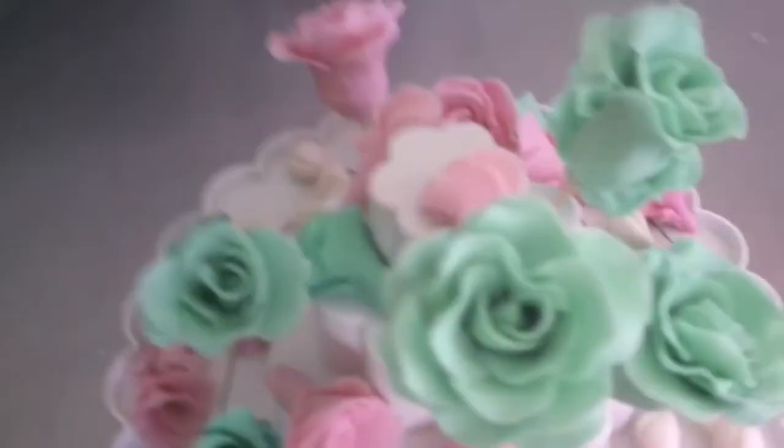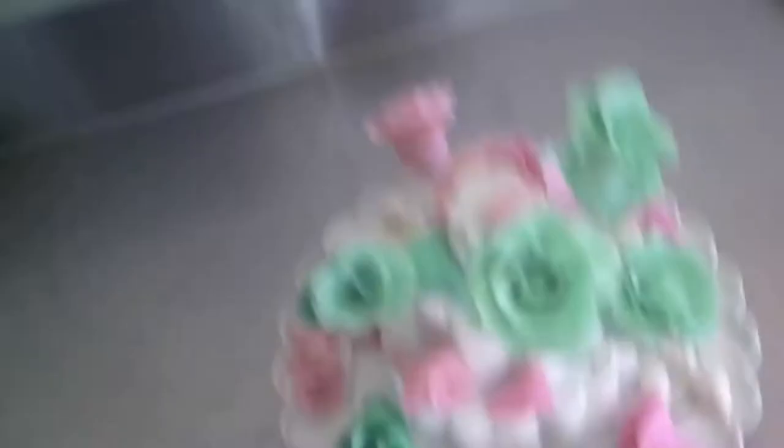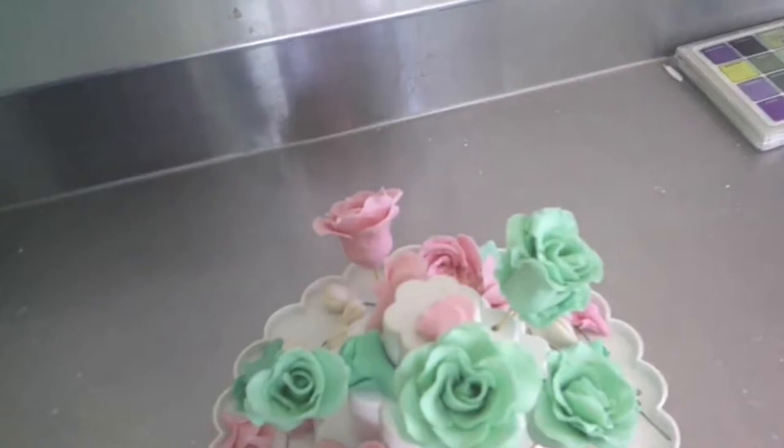I'm going to take a break. When we come back, I'll finish the cake topper and add petal dust to the rose buds and some of the roses. Stay tuned.